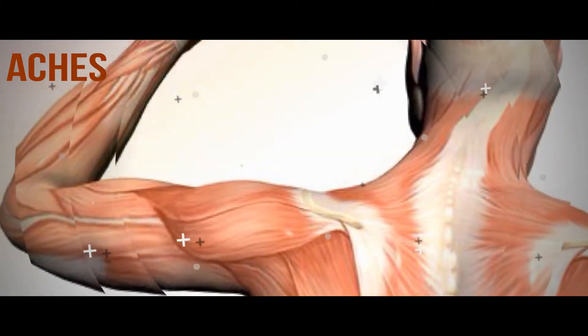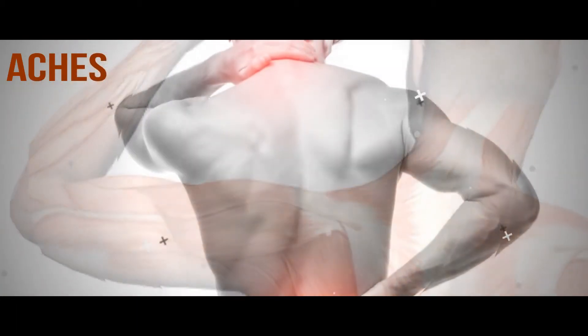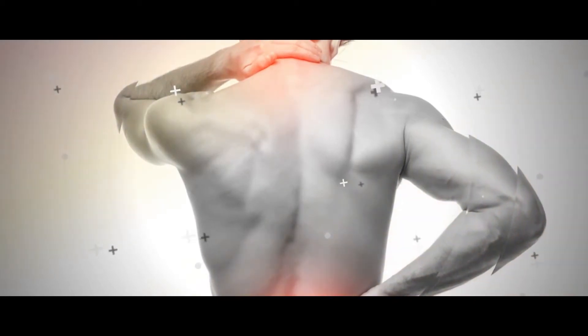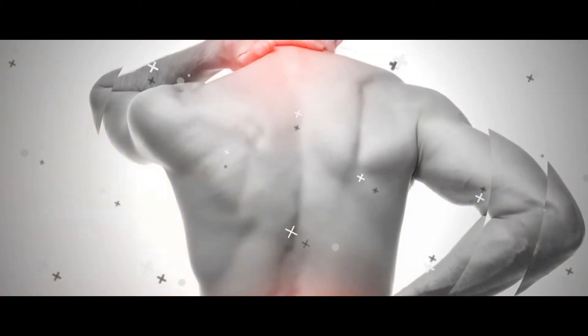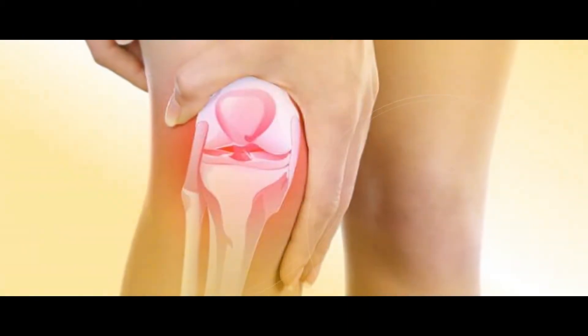Aches and pains across the body. Most people with dengue fever also tend to develop aches and pains across their body. These may occur in the muscles, the bones, or even the joints. This occurs because the viral presence causes deficiency of vitamins and minerals in the body, thus causing the body ache.